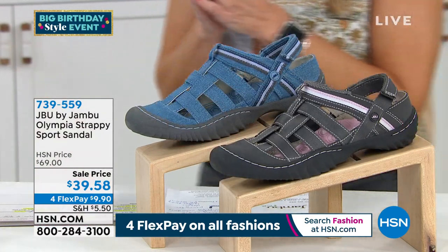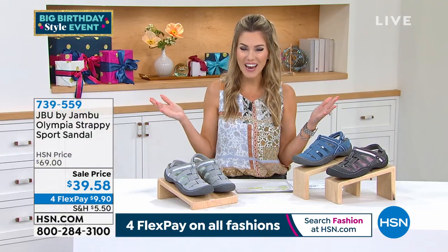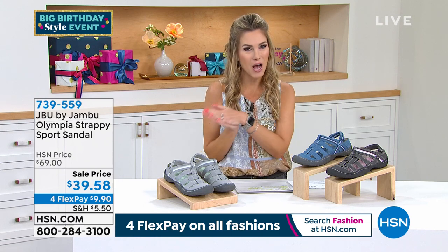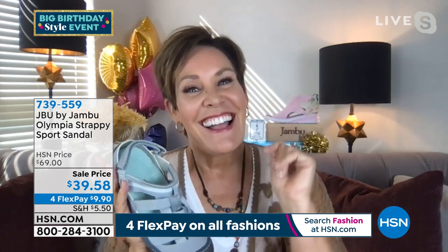Let's dive into the brand JBU by Jambu — all sporty, all casual, all comfort, all terrain. Good for your feet, comfortable, and super adorable. This is the perfect time of year to get a couple, make your first purchase, or add to your collection. Let me introduce our brand ambassador, Miss Kimberly Wells.